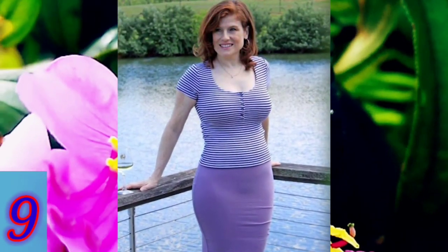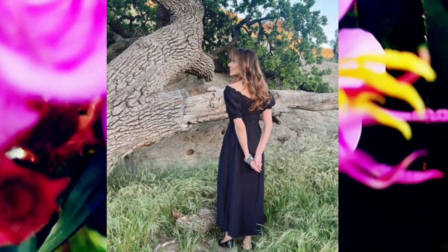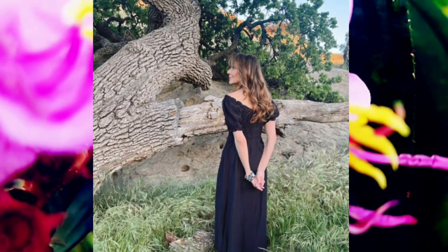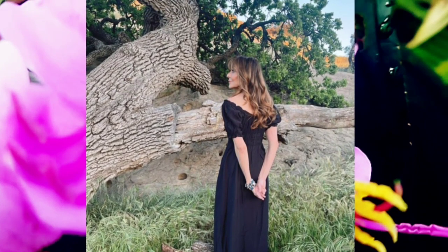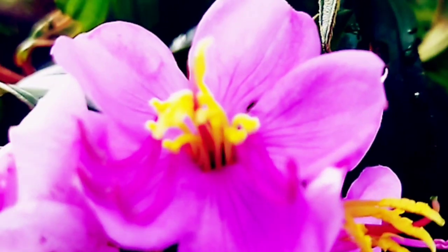Number nine: a beautiful place to relax was being visited by a beautiful woman who was attractively dressed. Number ten: the beautiful woman was looking at a large scenery, and she was wearing a beautiful black dress. Thanks for watching everyone, don't forget to subscribe to the fam channel.